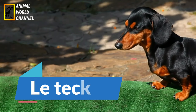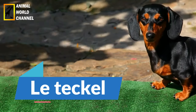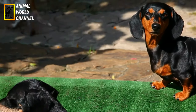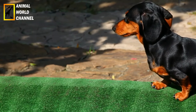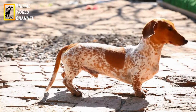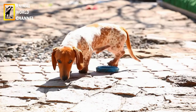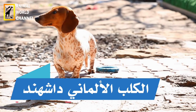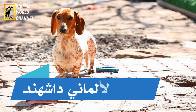The dog is also known as Daxan. Le Teckel est un chien de petite à moyenne taille, avec un corps allongé et robuste. Sa caractéristique la plus distinctive est son dos long et bas, souvent décrit comme basset.